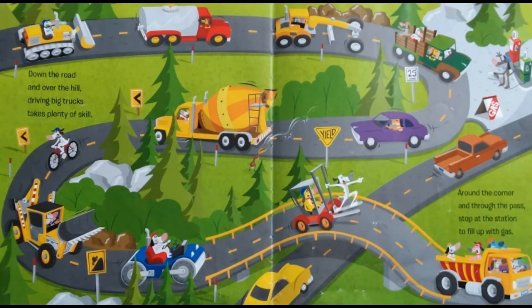Down the road and over the hill, driving big trucks takes plenty of skill. Around the corner and through the pass, stop at the station to fill up with gas.